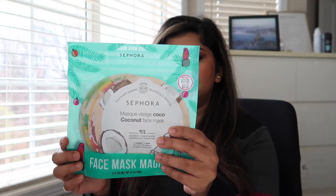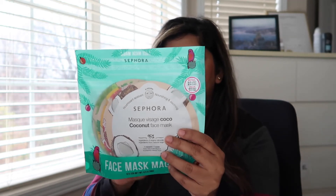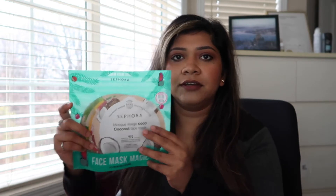The Caudalie hand cream set is also a great idea if you want to give it to someone as a gift. One thing I usually pick up every year during the Sephora sale are these Sephora masks — this is a set of six masks: a coconut face mask, grapefruit mask, matcha tea, spirulina, pineapple, and pomegranate. I love Sephora masks, so every year I wait for the sale to buy this set. They have some new masks in here this year so I'm excited to try them out. That's all I had in terms of skincare.